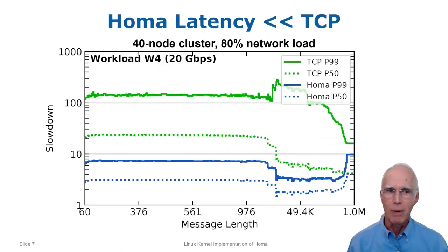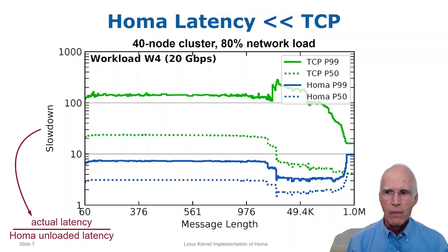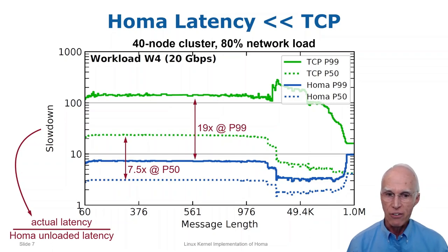This slide compares the performance of HOMA Linux with TCP running one of the workloads from the Montessori paper on a 40-node cluster at high load. Each node is both sending and receiving 20 gigabits per second on a 25 gig network. The graph shows latency as a function of message size, with the y-axis displaying slowdown — the actual round-trip time divided by the ideal HOMA time in an unloaded system, so larger is worse and 1.0 is ideal. HOMA is better than TCP for all message lengths: for short messages, HOMA is 7.5x faster at the median and 19x faster at the 99th percentile.